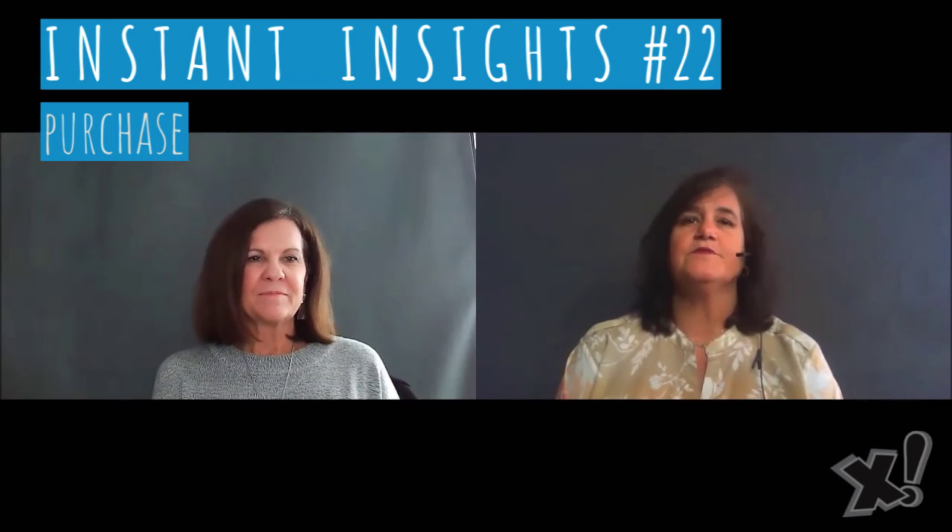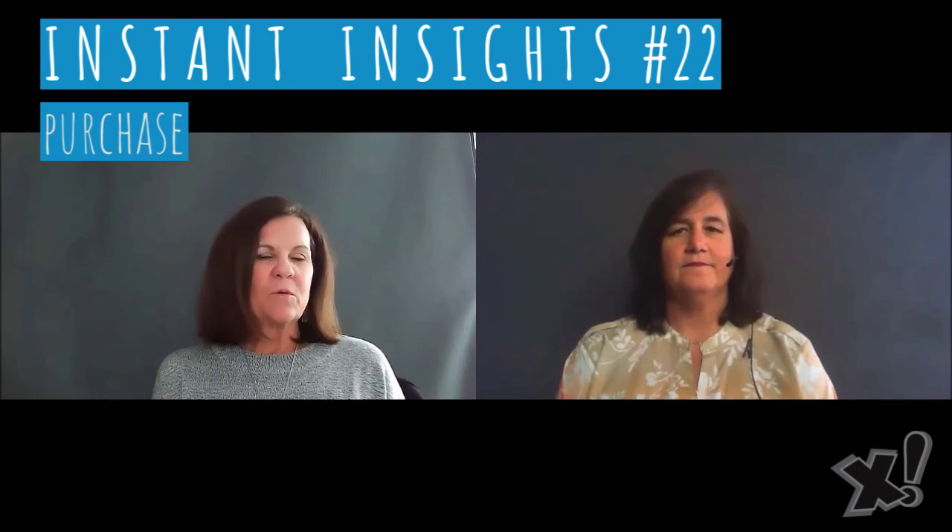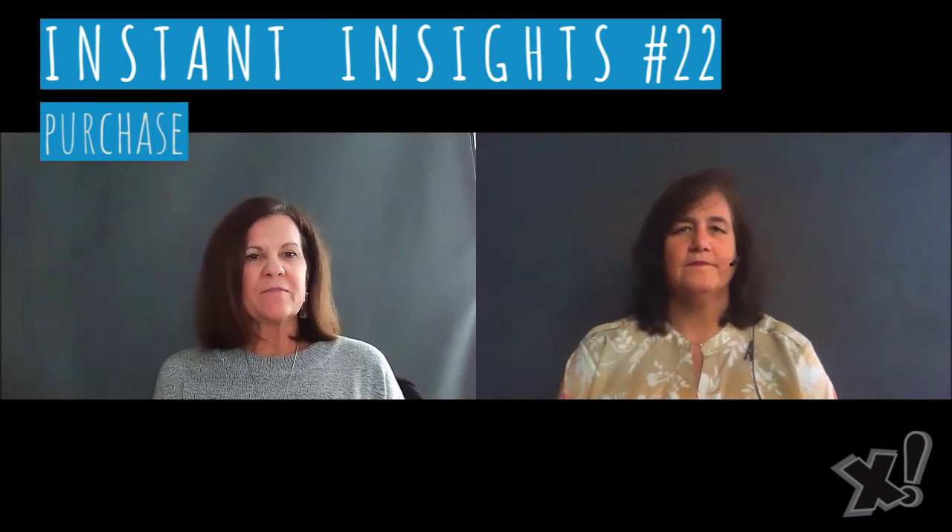Thank you for tuning in. Come back tomorrow as we continue to share our 30 in 30 Instant Insights on the six steps of the customer journey. To find out more about Xpromos or connect with us directly, visit the links below.